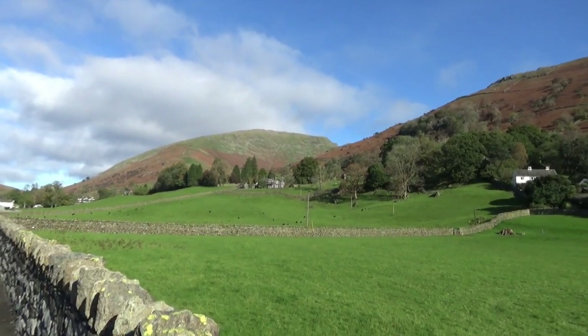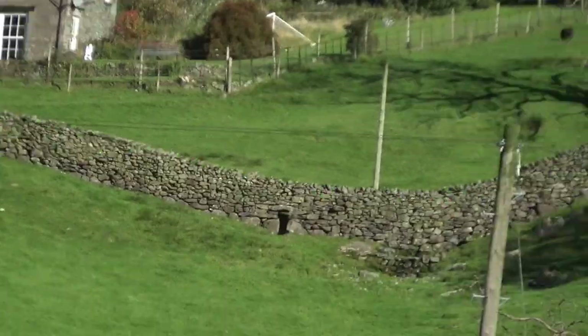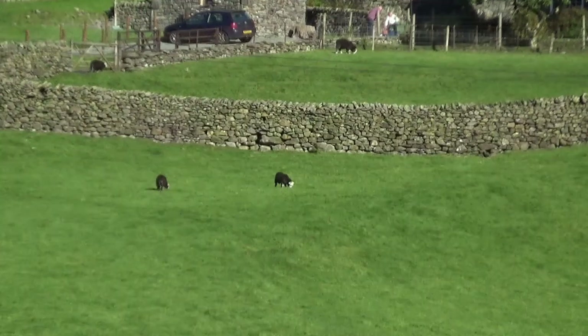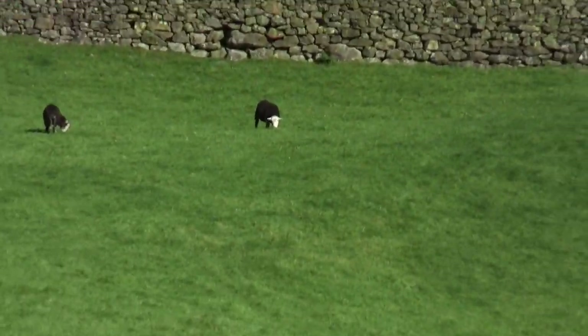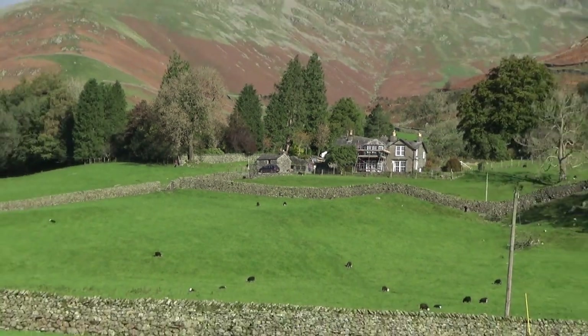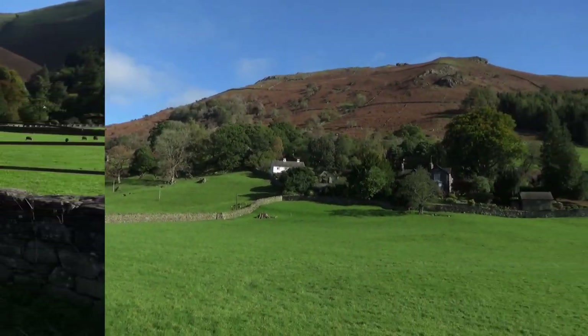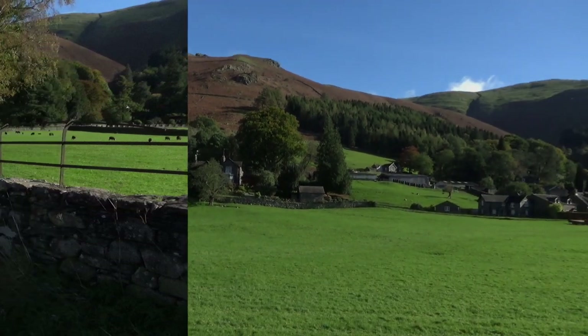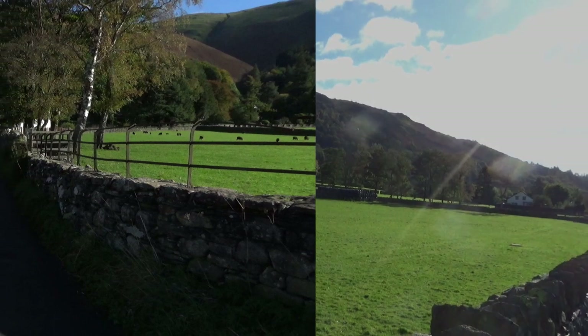Do you remember those cows in the field I was talking about? I can bloody find them — they were sheep, not cows. Oh well. I've got some nice black and white photography as well.